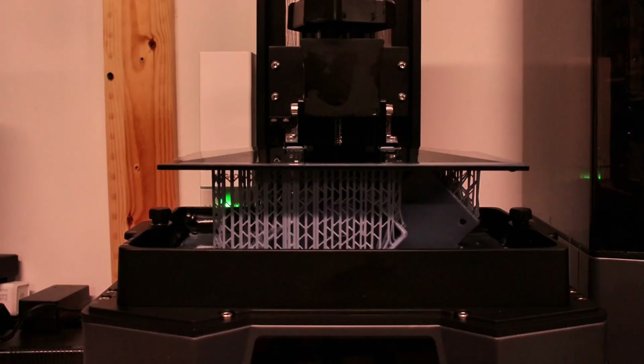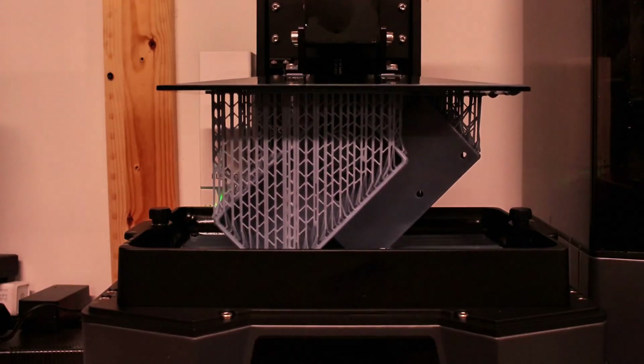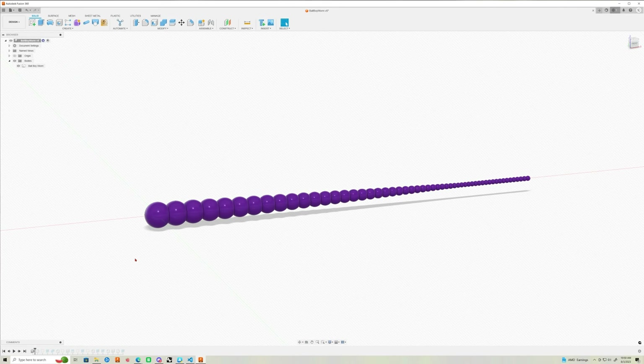I have been in this game for a while now, making 3D printed molds, running my own bait company, designing probably hundreds of baits at this point.